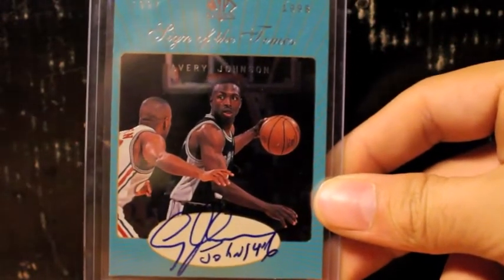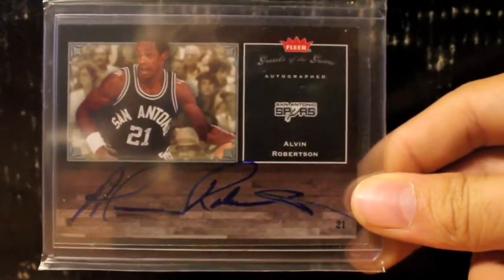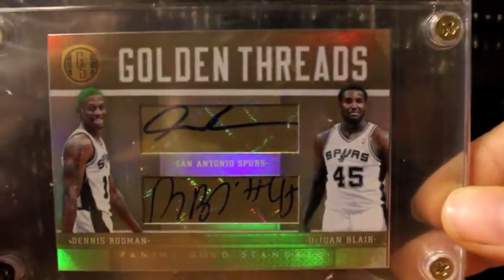Here's a nice Avery Johnson autograph inscribed right there. This one I'm really happy to have. This is an Alvin Robertson — great defensive player back then, great player. Here's a very nice one: a Hall of Fame autograph and one of my PC autographs, obviously, of DeJuan Blair and Dennis Rodman from Gold Standard.